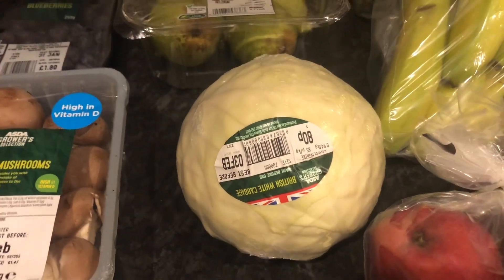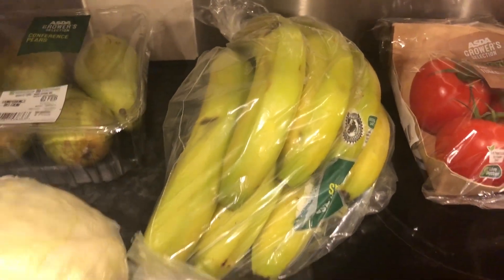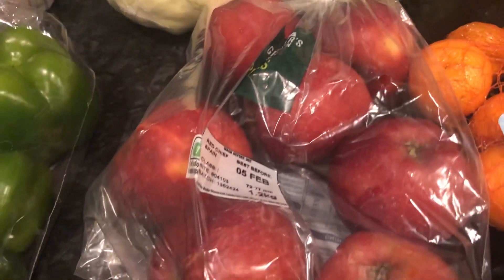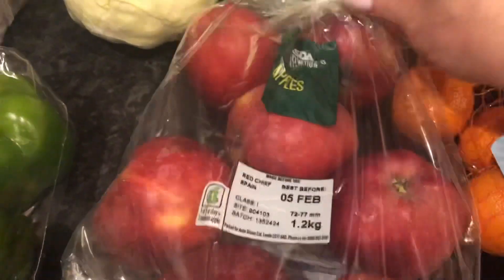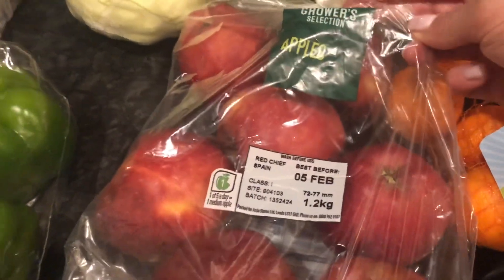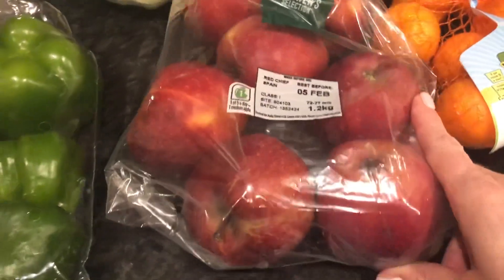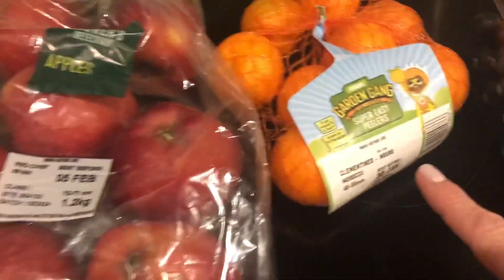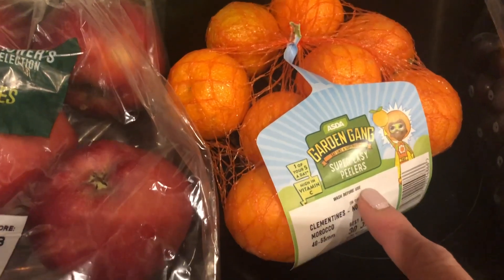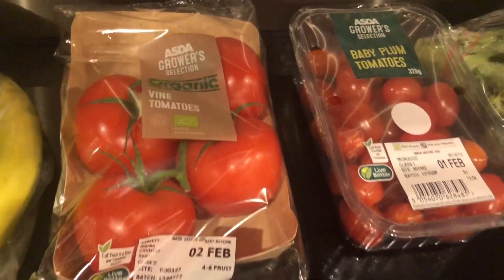White cabbage — that is a speed food as well. We've got some bananas there, they are a free food. Apples — I thought I'd try these ones for a change, these are the grower's selection because I'm not able to get any russet apples at the minute, and they look really nice. Apples are a speed food. Some super easy peelers, they are a speed food. Two lots of tomatoes, they are a speed food.